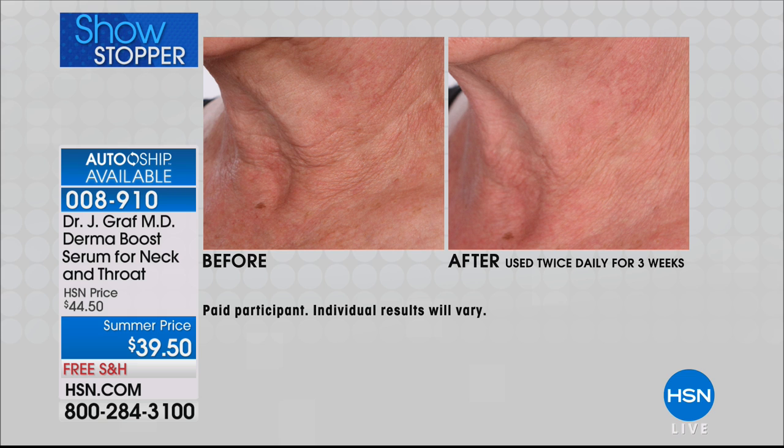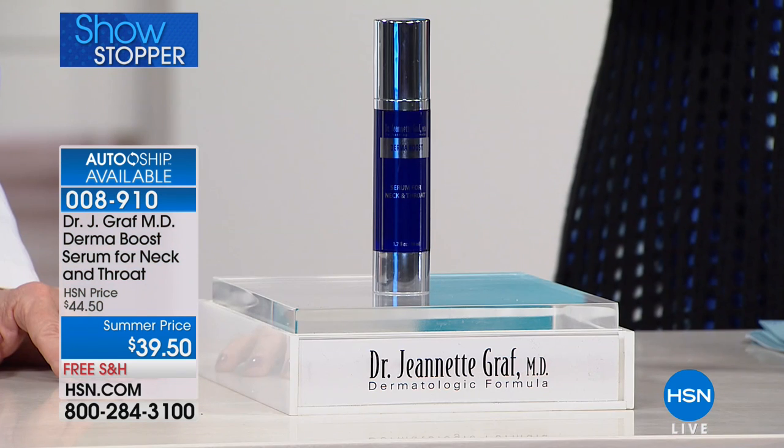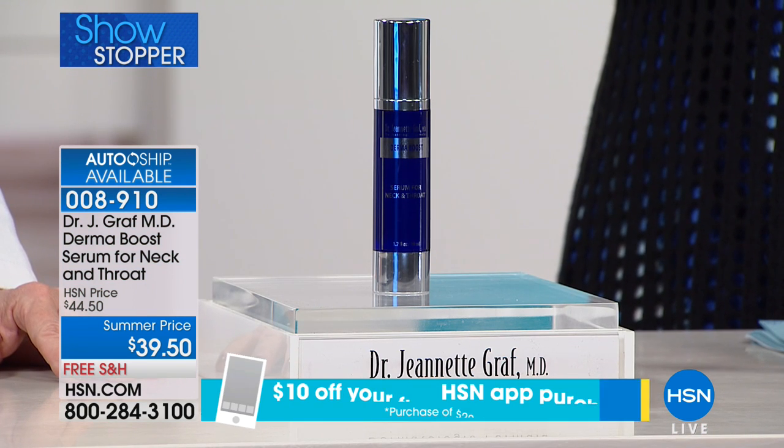Look at the after picture — twice a day. These are not young women, but this is a three-week result. Do you see how those lines around the neck are less diminished? It's giving you a pretty much flawless-looking neck, and this is only after three weeks. Normally this is $44.50, but we've reduced the price for you.